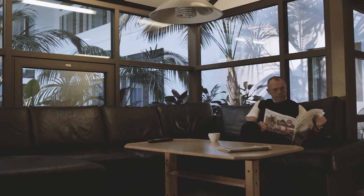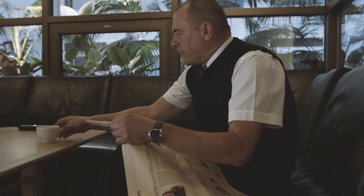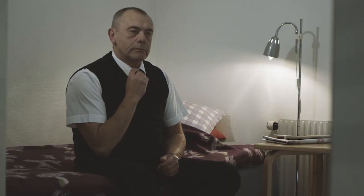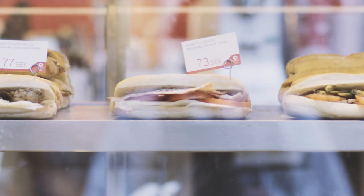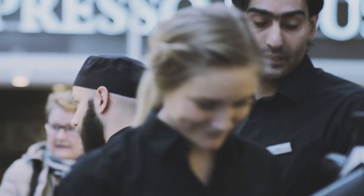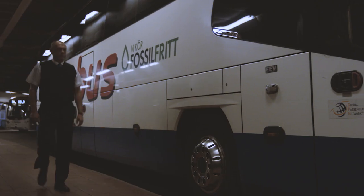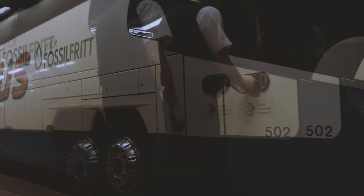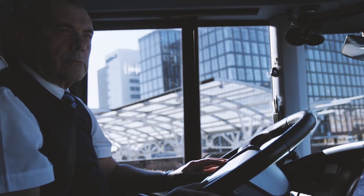At City Terminal, drivers have access to their own area, with showers, toilets, kitchen facilities and resting rooms. And while waiting for passengers to board, they can enjoy the shops, cafes and restaurants. Parking at City Terminal is as safe and secure as in any parking garage. So driving into Stockholm by bus, there's no need to waste time looking for parking space.